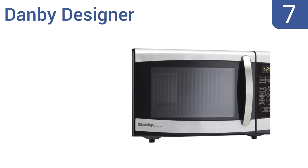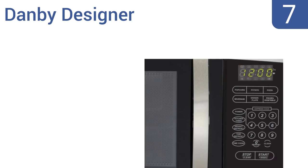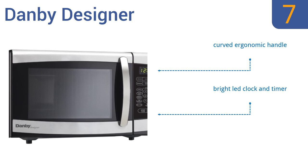At number 7, the Danby Designer is an economical countertop unit with superb cooking capabilities. It features smart electronic controls that are easy to read and comes in a space-saving size that's ideal for lunchrooms and offices. It includes a curved ergonomic handle, a bright LED clock and timer, and a budget-friendly price.